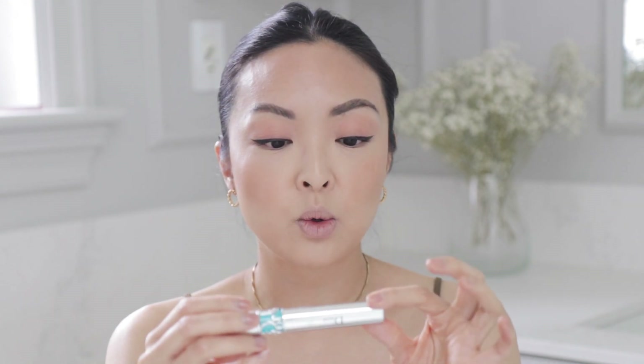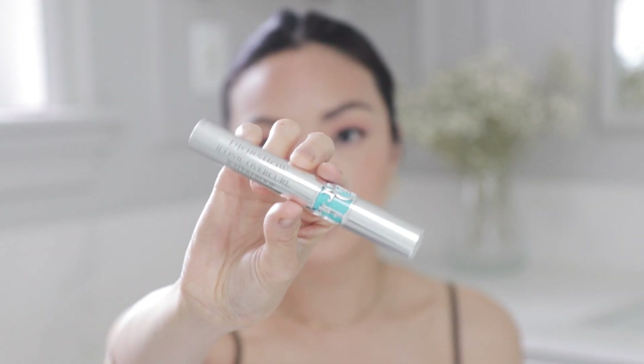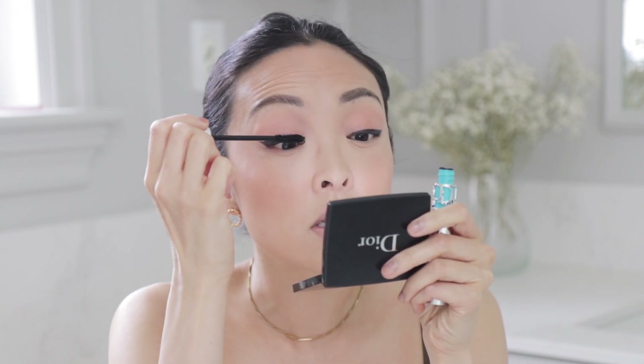Now I'm going to curl the lashes and go in with the Dior Show Iconic Overcurl Waterproof Mascara. What I like about waterproof mascaras is that they hold the curl much better than regular ones. I also prefer when there's a bit of a curve on the mascara brush because it just applies a lot easier.